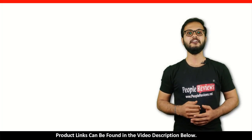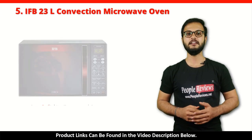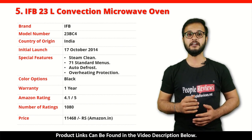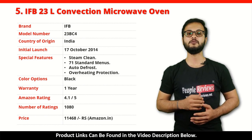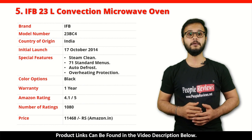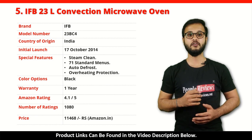Number 5: IFB 23L Convection Microwave Oven. It is a made in India product launched in October 2014. Special features include Steam Clean, 71 Standard Menus, Auto Defrost, and Overheat Protection. It comes with 1 year warranty and is available in black color. It has got 4.1 out of 5 rating from over 1,080 people on Amazon. You can buy this product on Amazon for just Rs 11,468.